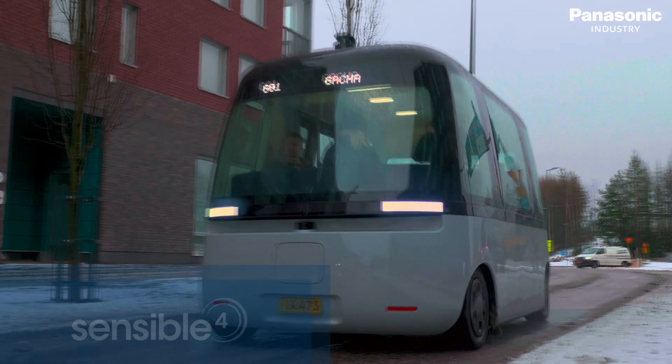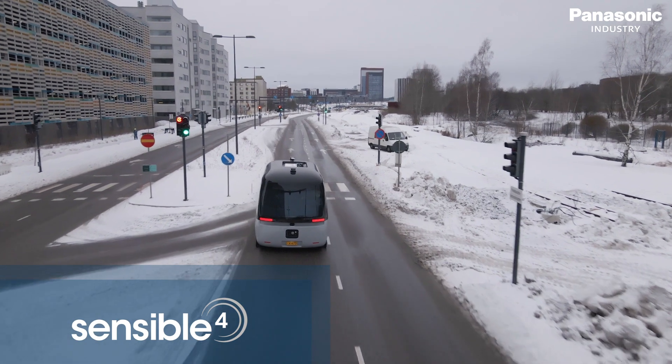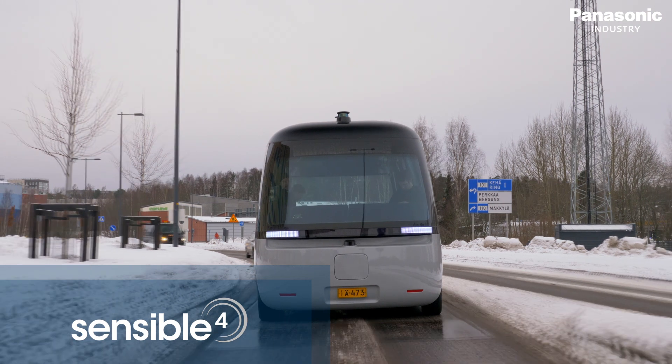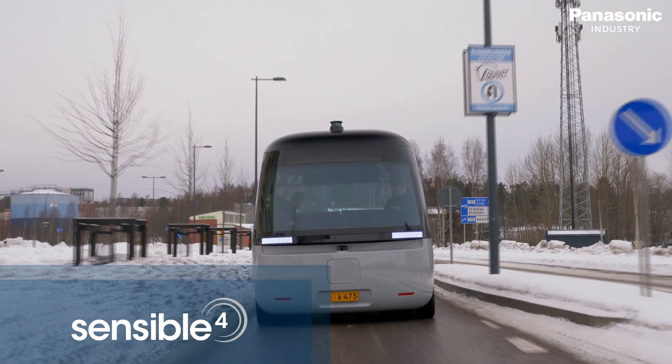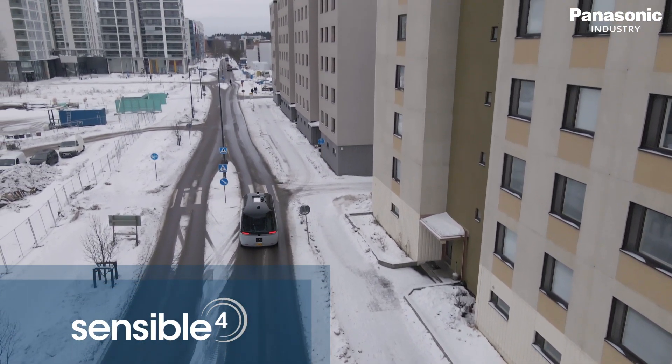Gotcha is the world's first self-driving shuttle bus to be operated in a real-life environment, designed to showcase the innovative software of Sensible 4. It was built for last-mile transportation with no safety driver on board, day and night, and has been tested under Scandinavian weather conditions.